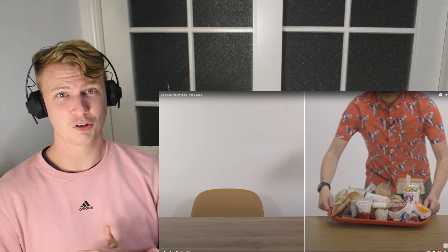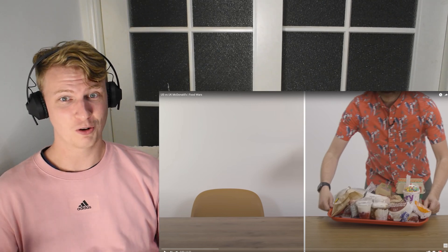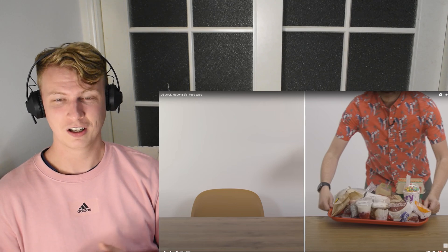Before we get into the video, just want to say thank you. We finally hit 1,000 subscribers on the channel. I say finally, but it's not been that long really — a couple of months we've been going now. But keep showing support, keep showing love, subscribe to the channel if you are enjoying the videos. It's much appreciated. I see you guys in the comments, thank you for the support. Let's keep it going. But for now, let's get straight into this video and see the differences.